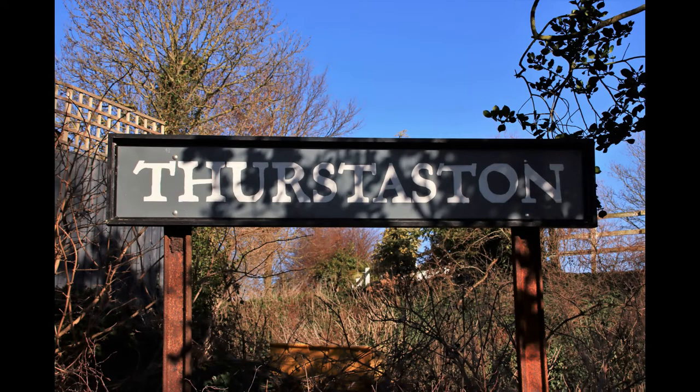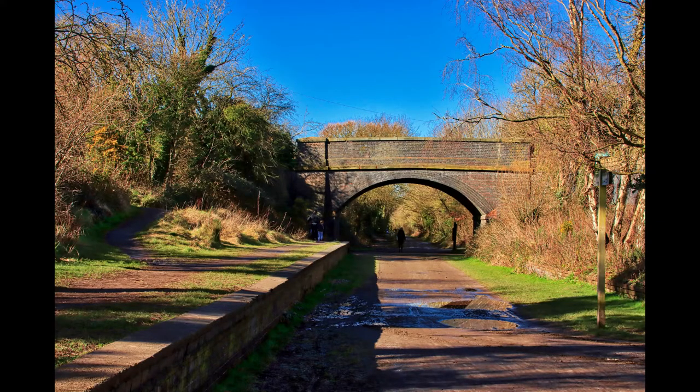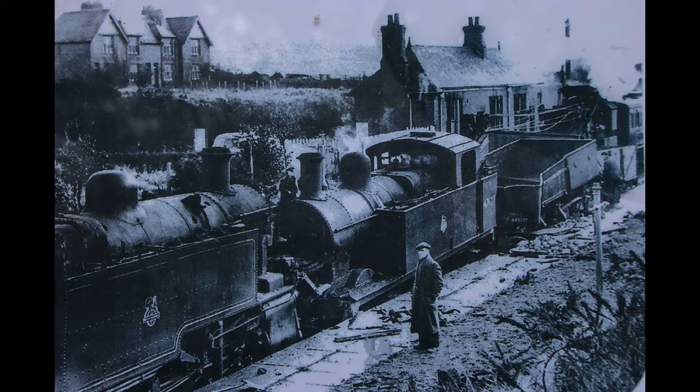Here we find ourselves in an area that was once Thurston Station. Most of you will know that the Whittle Way was a railway line which closed to rail traffic in 1962, but did you know that the only recorded train collision on the line happened here on the morning of Monday the 25th of February 1957? There was a head-on crash between two trains. Luckily nobody was killed.